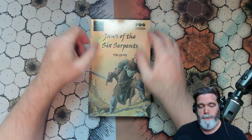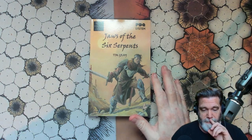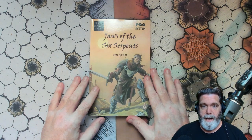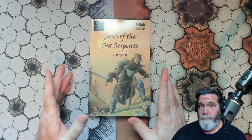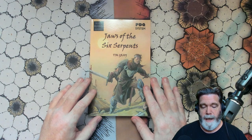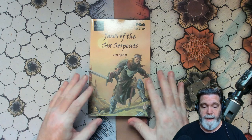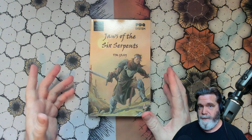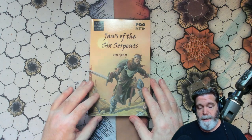This episode's pick is called Jaws of the Six Serpents by Tim Gray. Tim Gray is a friend of mine — I've known him for quite some time. He's part of the UK crew that I pretty much converse with on a weekly basis, playing games, talking about games, and pretty much anything in everyday life. So just want to let you know that obviously he's a friend, so there may be a little bit of biased nature in there, but this is not necessarily a review — this is just an in-depth first-impression look at the book.